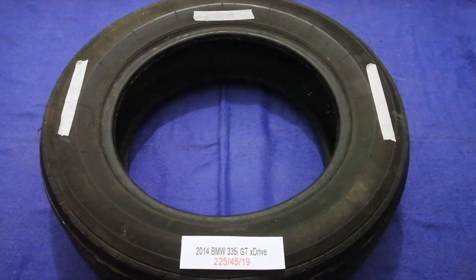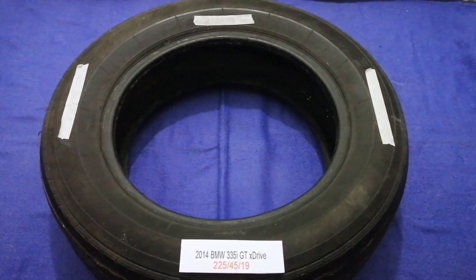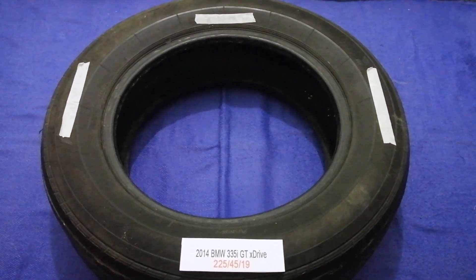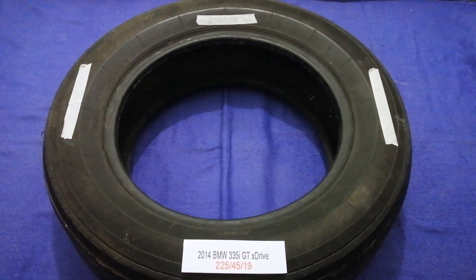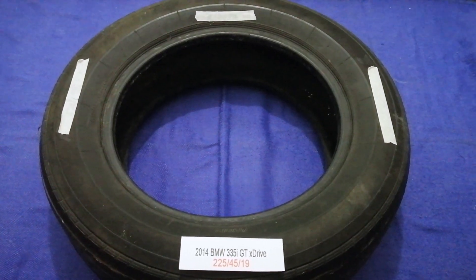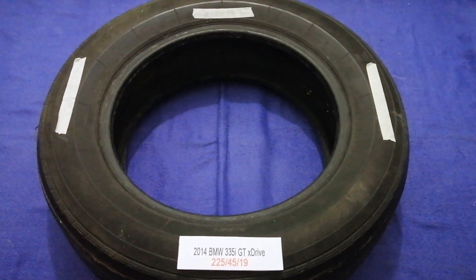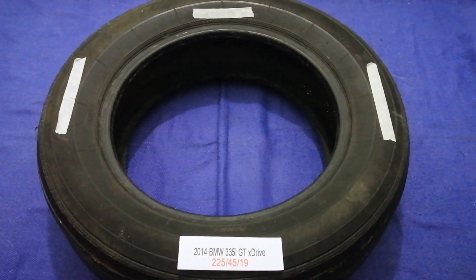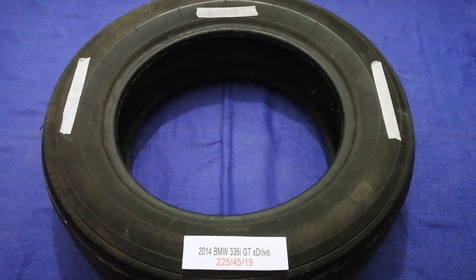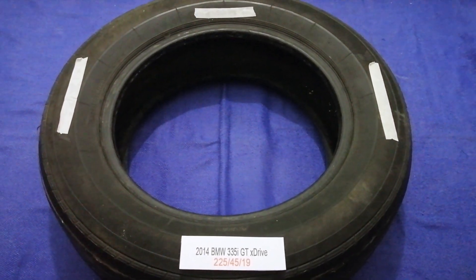So once again, the tire size for your 2014 BMW 335i xDrive is 225/45/R18. If you know a cheaper place to buy tires for your car, make sure to leave a comment and let the rest of us know. Don't forget to check the video description for the most recent price. Thank you for watching — please like and subscribe.